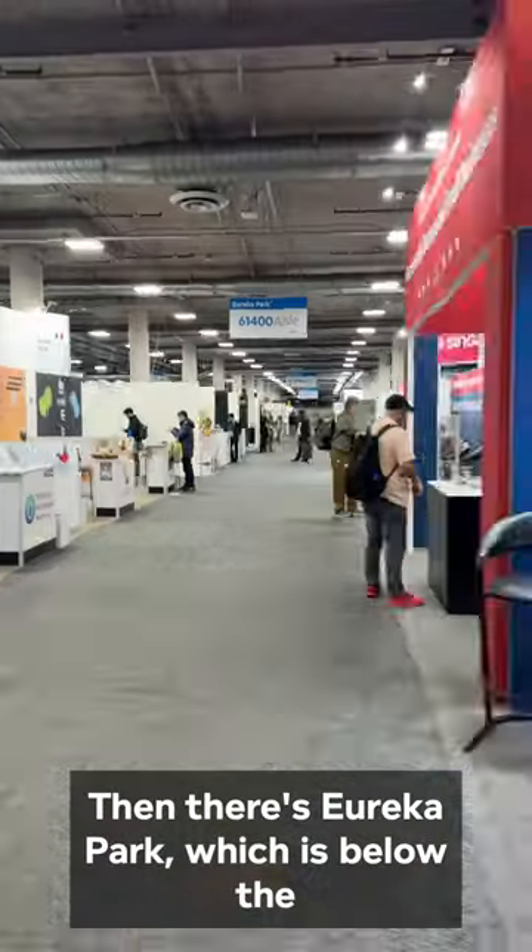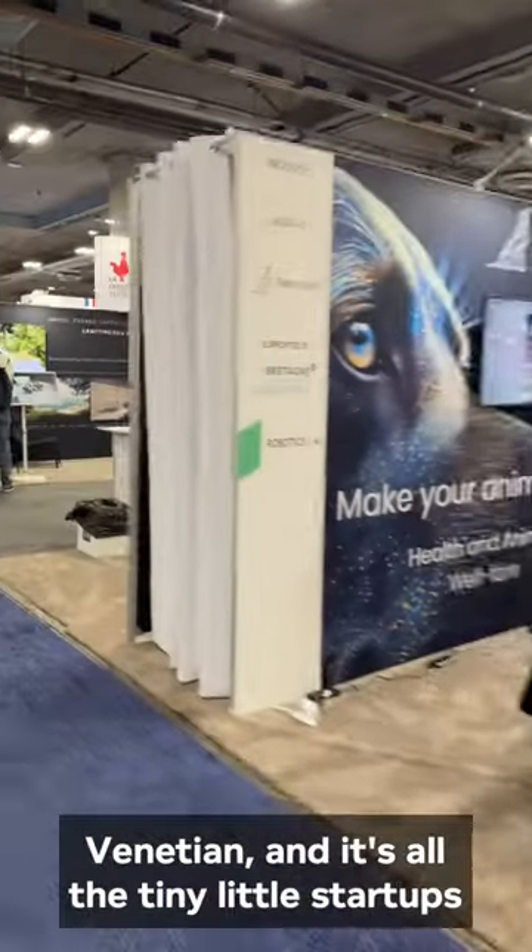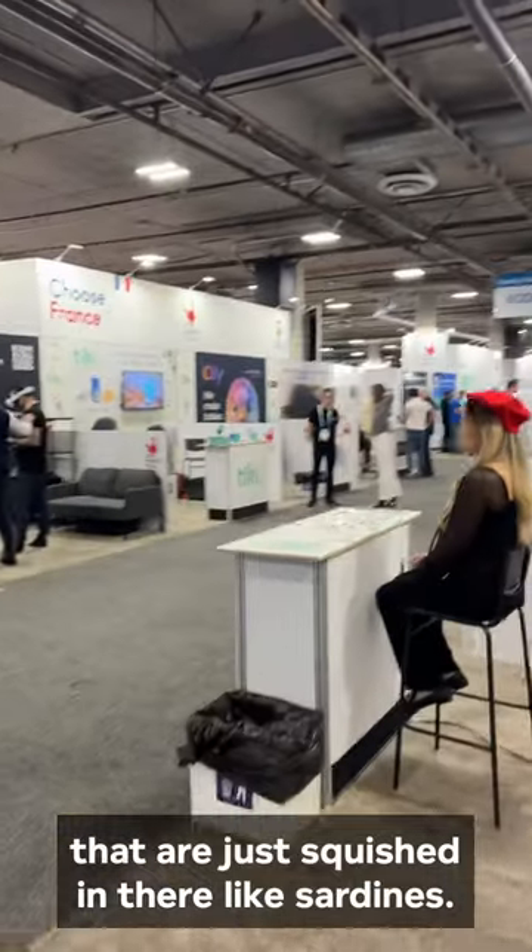It's a lot of smart home tech. Then there's Eureka Park, which is below the Venetian, and it's all the tiny little startups that are just squished in there like sardines.